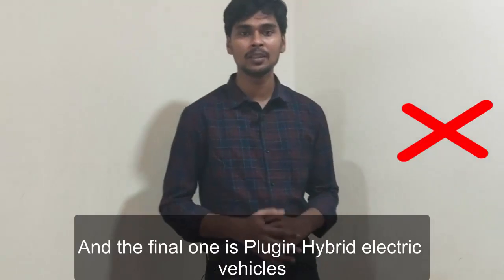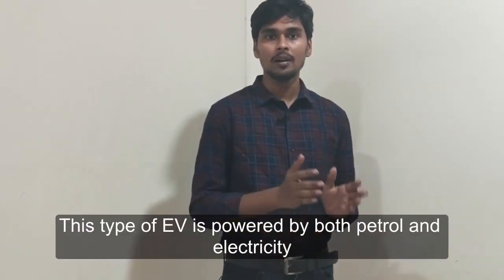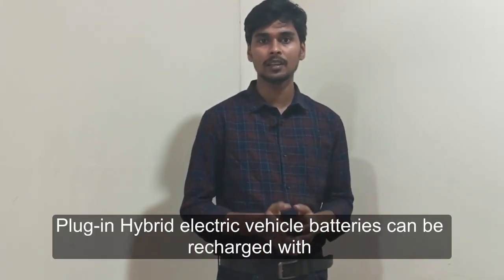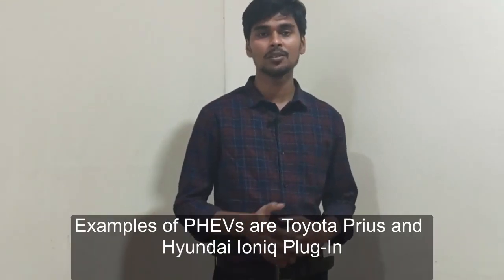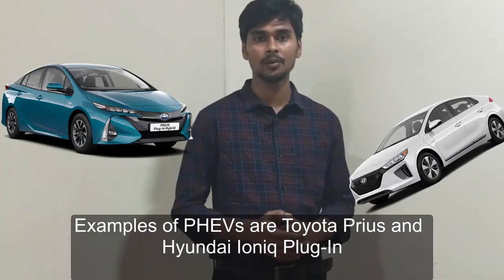The final type is plug-in hybrid vehicles. This type of electric vehicle is powered by both petrol and electricity. Plug-in hybrid electric vehicle batteries can be recharged via a plug-in power supply as well as through the regenerative braking system. Examples of plug-in hybrid vehicles are the Toyota Prius and the Hyundai Ioniq plug-in.